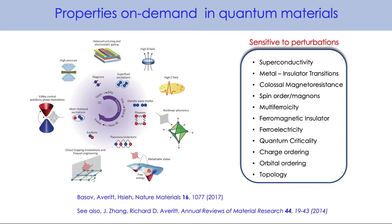This idea of properties on demand in quantum materials is a very rich area. We can take various materials whose properties are very sensitive to different types of perturbations — superconductivity, metal-insulator transitions, charge ordering, orbital ordering, topological properties. We can come in with different techniques, perhaps a magnetic field, to manipulate the properties of that quantum material. We can also use photo excitation to create metastable states. There's a really rich panoply of possibilities to manipulate these materials.